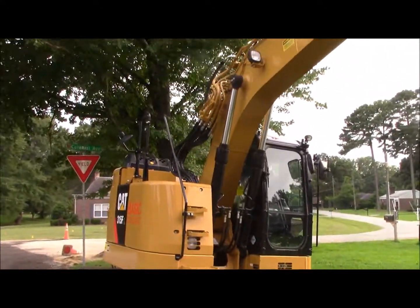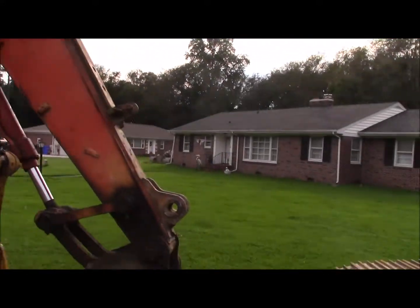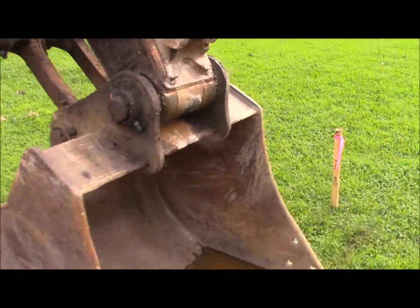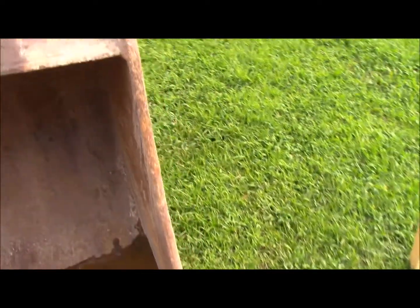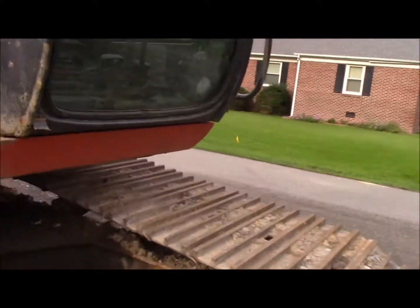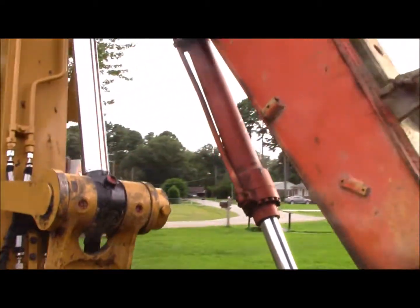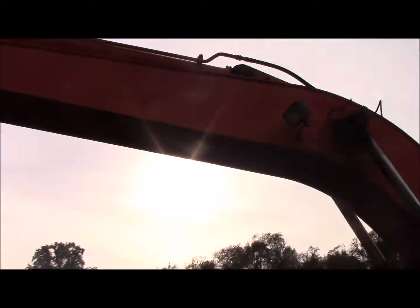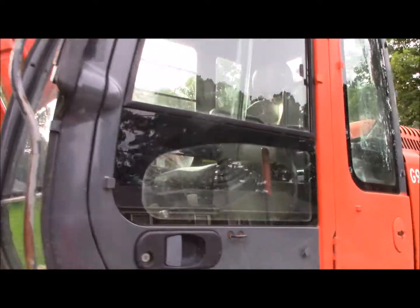Here's another excavator with a slightly bigger bucket, and as you can see the teeth are hinged. Wait — this is a John Deere! Let me take a look. Yes, this is the John Deere excavator that was painted orange for this local company.